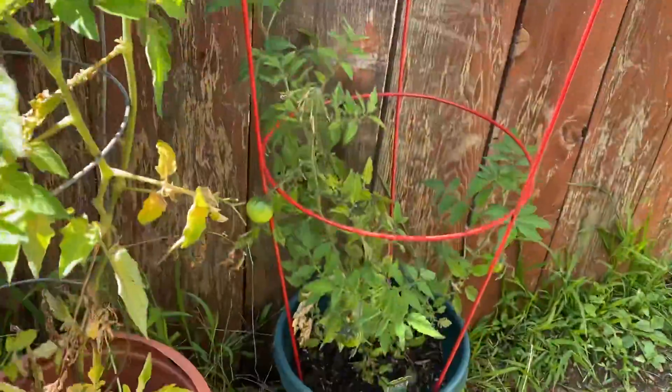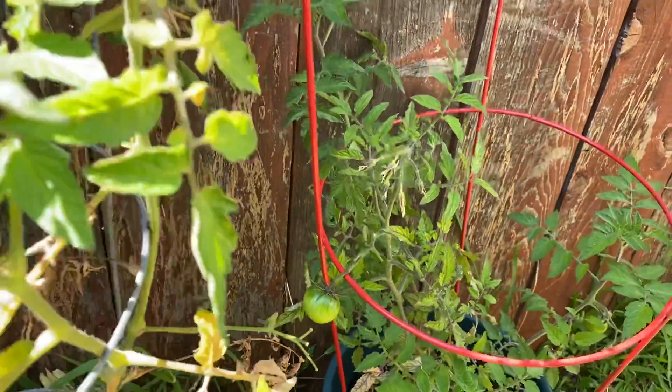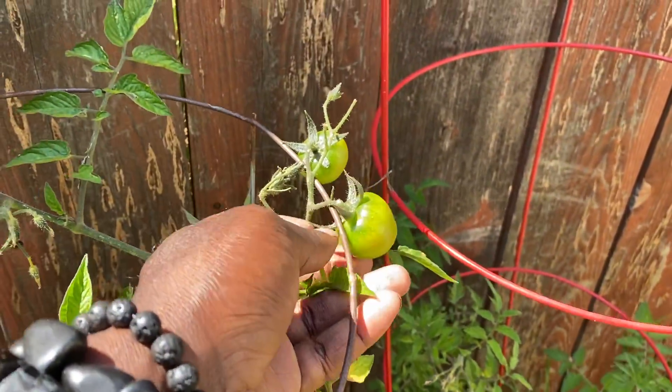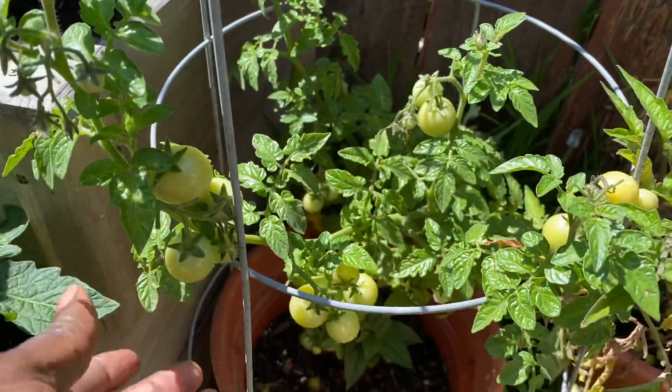Over here we have several different types of tomatoes. You can see there, they're coming in. I was a little bit worried about this one because it was looking a little sickly, but she's come back from the dead and she's doing pretty well. A bunch of cherry tomatoes coming in here.